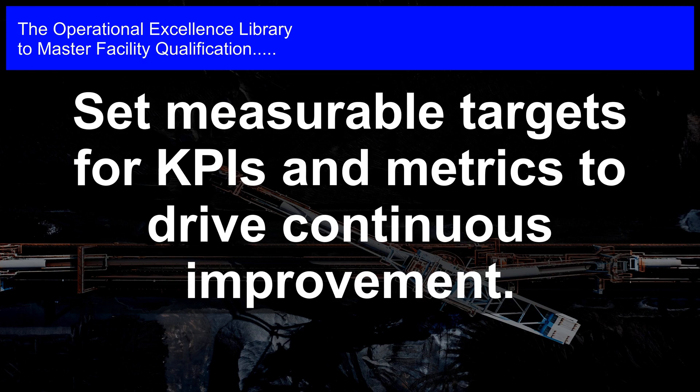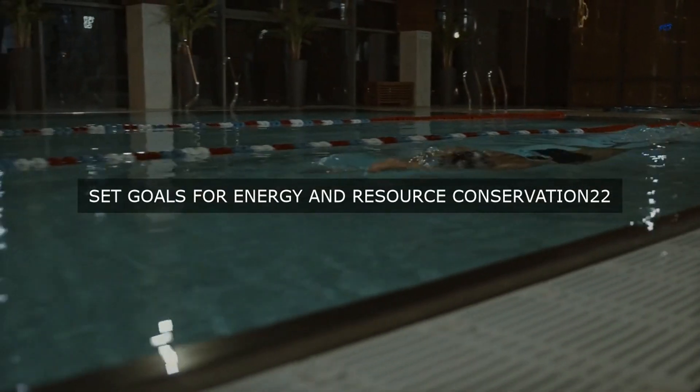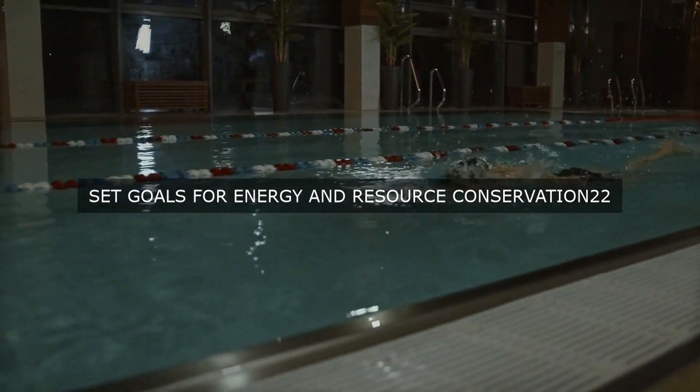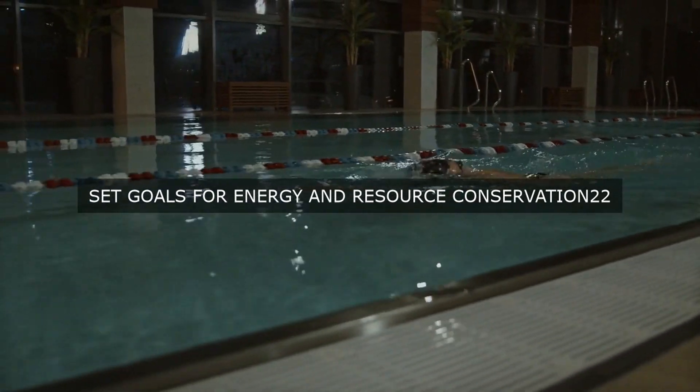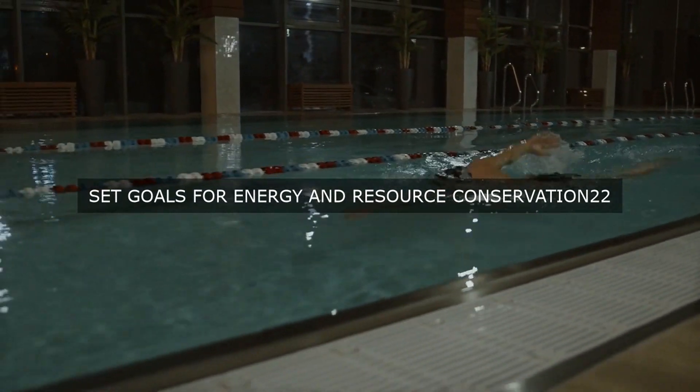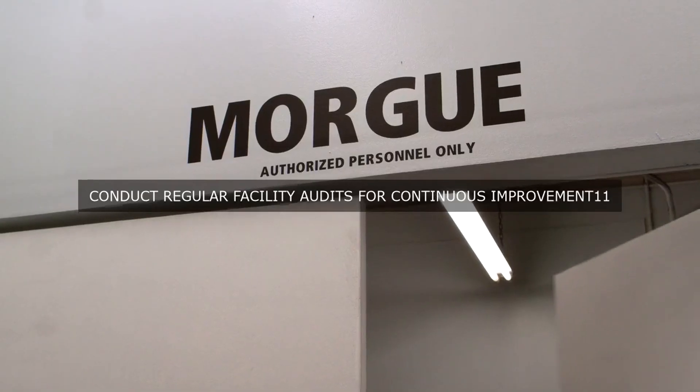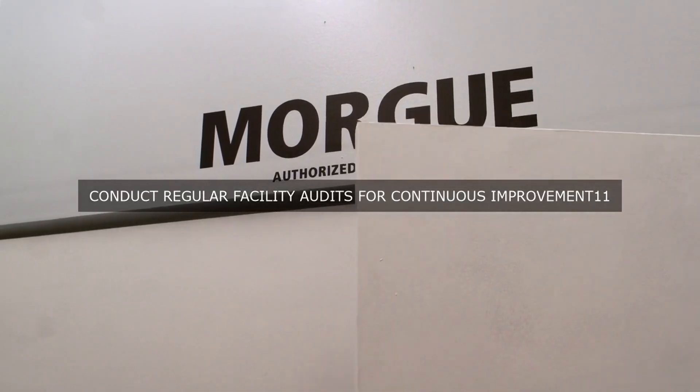Furthermore, the facility's KPIs and metrics also focus on quality performance. Metrics such as defect rate, yield, and first-pass yield provide insights into the facility's ability to produce high-quality products. By tracking these metrics, the facility can identify areas for improvement, implement corrective actions, and ensure compliance with regulatory requirements.